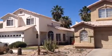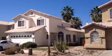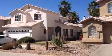It's Dick. I'm at 4528 East Mockingbird Lane, Gilbert, Arizona.